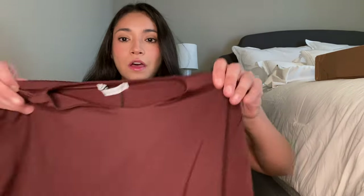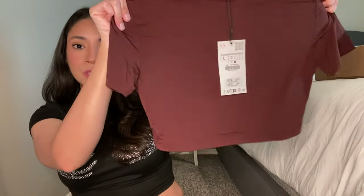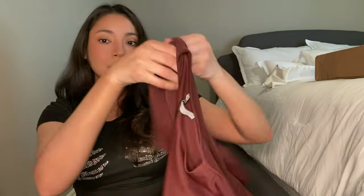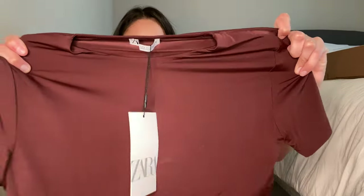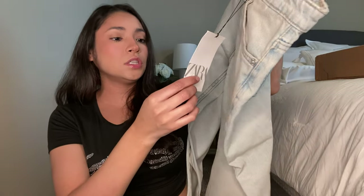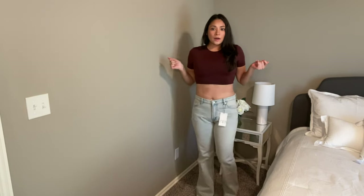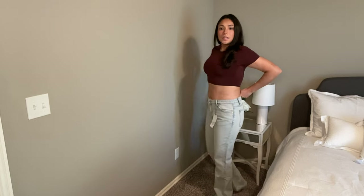Moving on to some clothes! Oh my god, this seriously feels like Skims. I saw this little crop top on the Zara website and it was only $12.90. It seriously feels like the little Skims crop top I bought a while ago. I got this in a size large. I love this brownie color — I think I'm gonna freaking love this. I'm gonna have to order more. The only other thing from this box was these freaking cute jeans. I think these were on sale — I don't think I paid $45 for them.